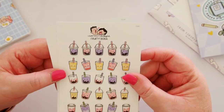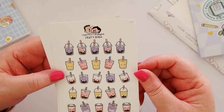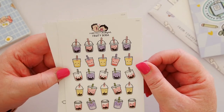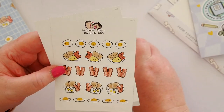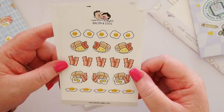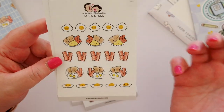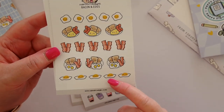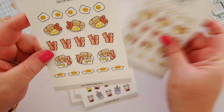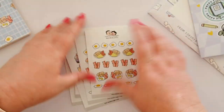How could I not get the fruity boba? Look how cute they are. I really want a fruity boba right now. And then I got the bacon and eggs — I have a couple of bacon and egg stickers from different shops, it's just a concept I love. This little fried egg here at the bottom makes me so happy. And I got two sets of those because obviously I'm obsessed.